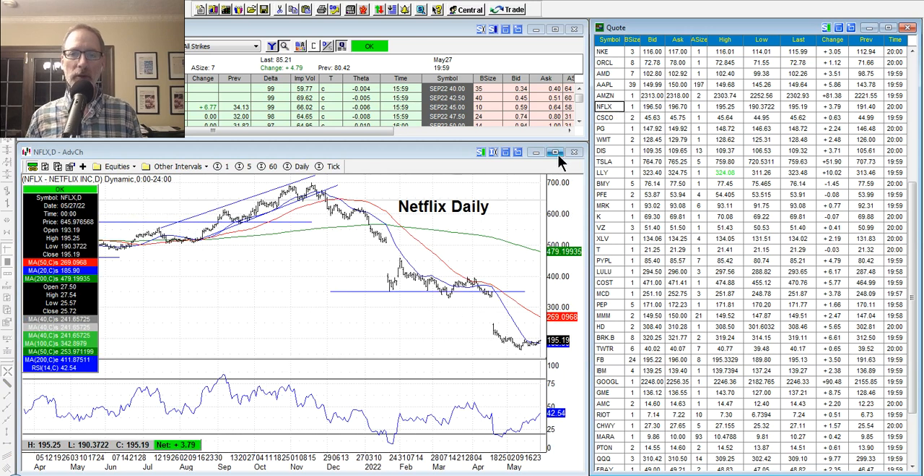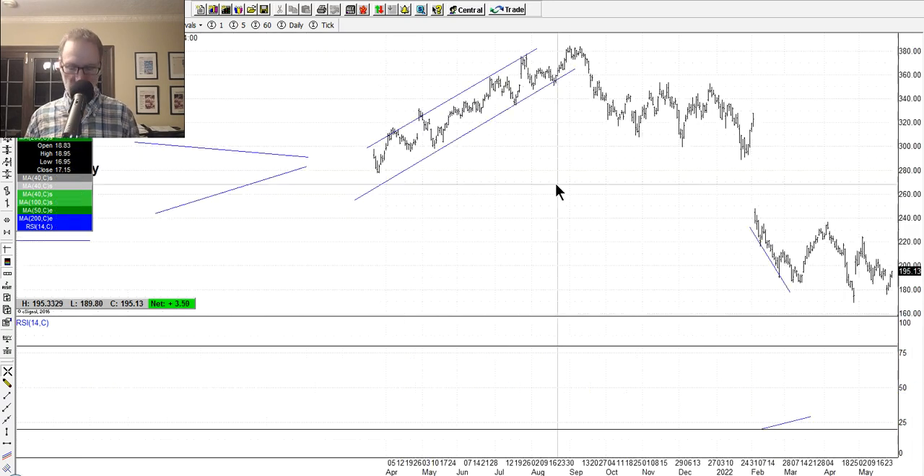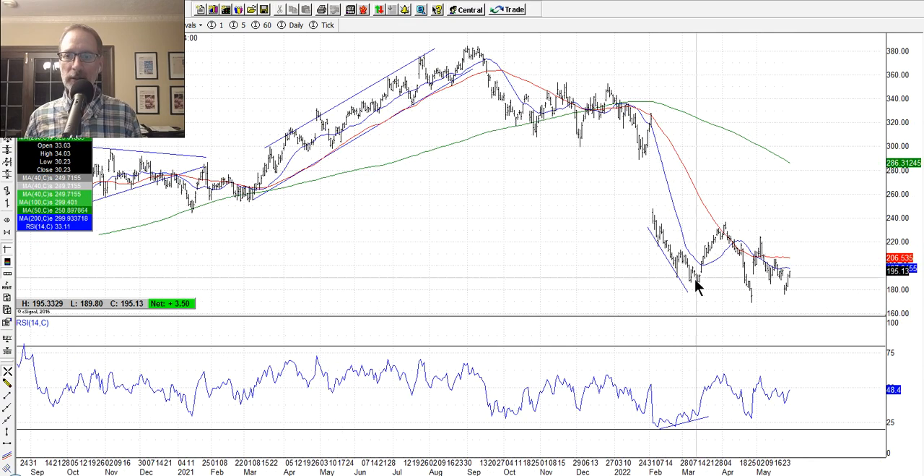Netflix is still kind of hanging around the lows. Earnings, air pocket — Netflix had gotten oversold here, and even over here you can see the RSI way oversold. It rallied back a little, went sideways until the next earnings. You've got to be careful — you don't want to have positions over an earnings announcement either way, because you never know which way the stock's going to move. Netflix is still trying to find a bottom, maybe just under $200 a share — yet to be seen. Same thing with Facebook, which had some air pockets and is still struggling to find where it wants to go. You've got to be careful out there and pick your battles.